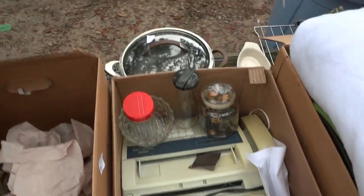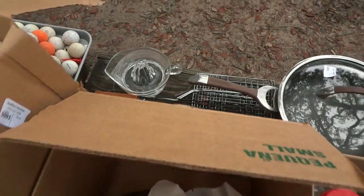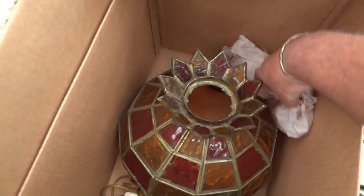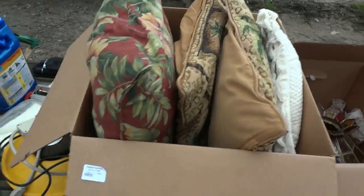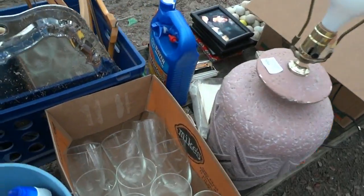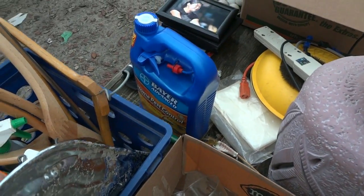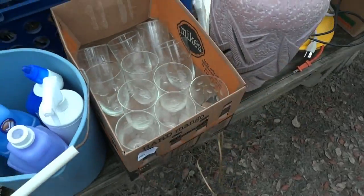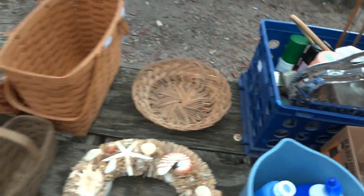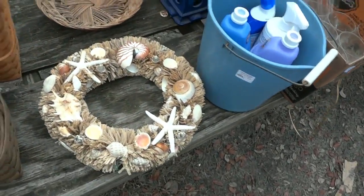There are some pillows and blankets, a vintage fax machine, a real nice pot with a lid, a little juicer, a hanging lamp, some more cushions for chairs. There's a nice little lamp, a whole brand new jug of home pest control, some etched glassware, and picture frames.